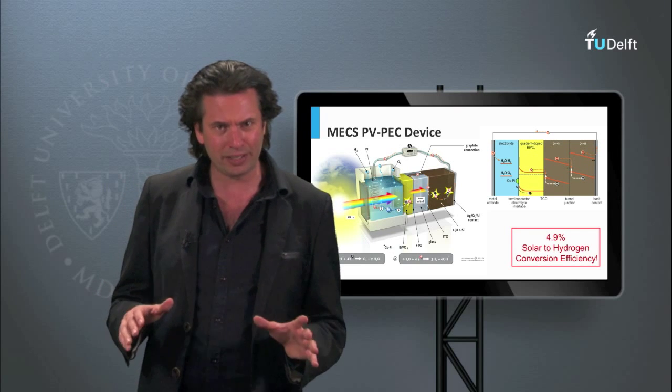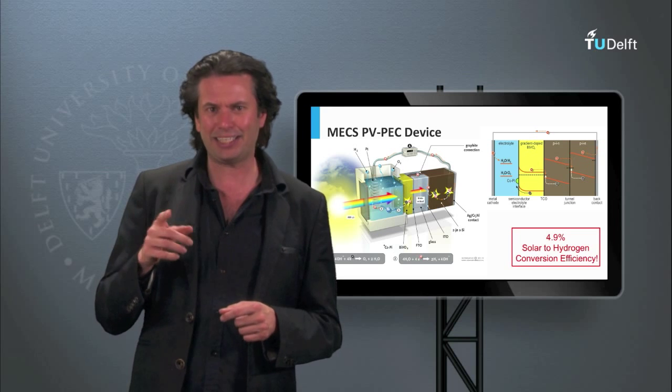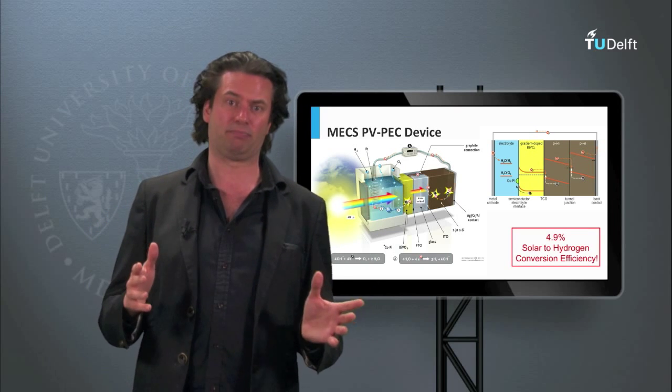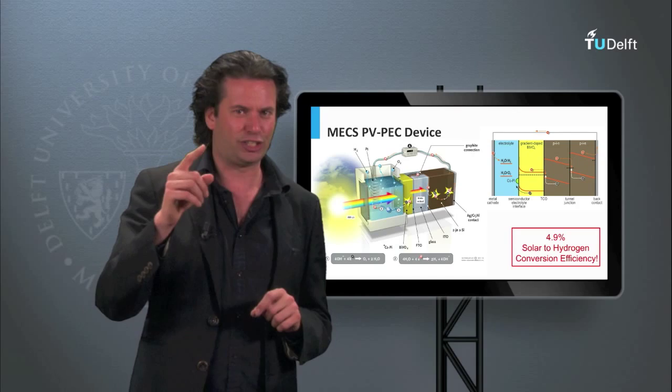This week we have discussed the third generation technologies — solar thermal and solar fuel approaches. Next week we will start building and designing a PV system. I will introduce you to all important components in the PV system. See you next week!